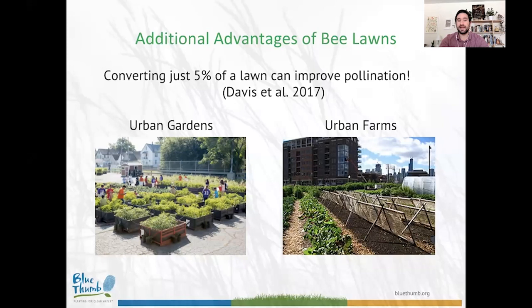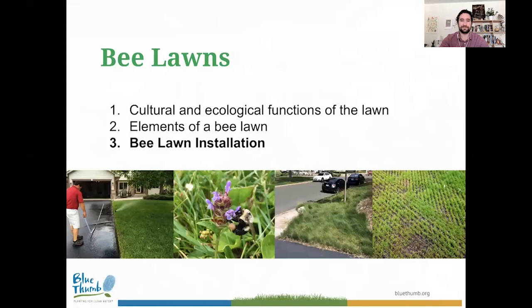Beyond pollinators, there's great research out of the Chicago area showing that converting just 5% of your lawn to a pollinator-friendly alternative can improve pollination at local gardens and farms. So if you want to help local food and vegetable producers, putting in some pollinator-friendly species can really help them out too.